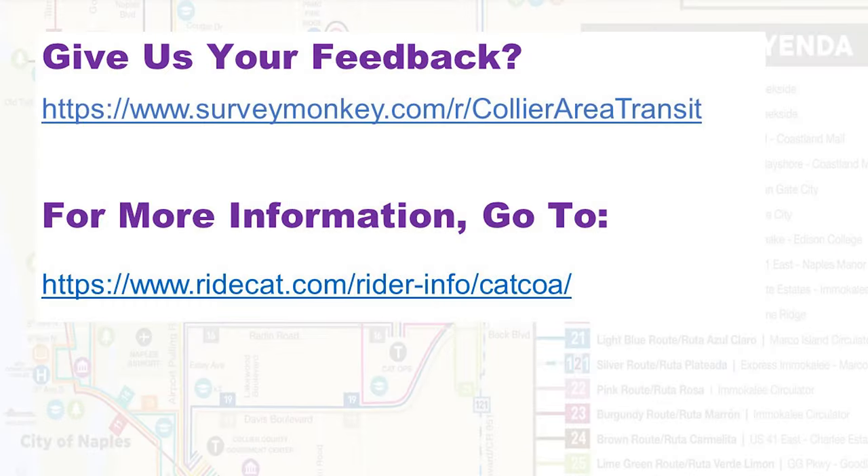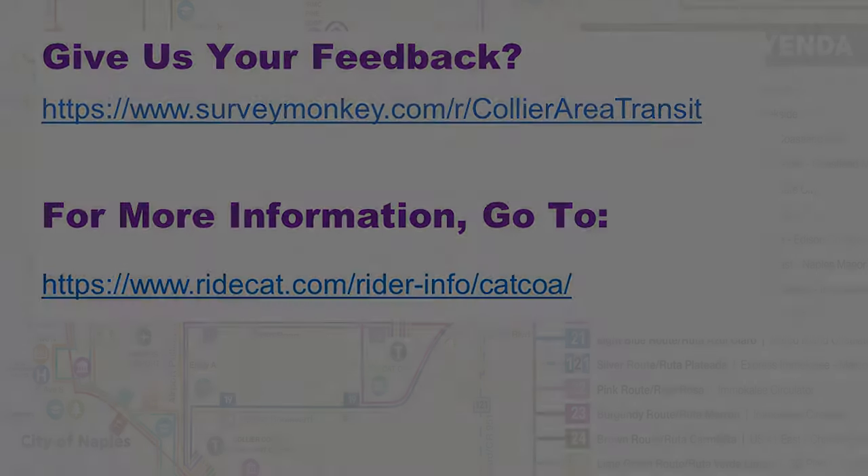We want your feedback. There is a survey where you can tell us if these changes are good or bad — the link is shown on screen. If you want more information, there's more on the CAT website. Thank you very much. If you have any comments or questions even after we close today, the links are on the website. Please fill out the survey — we'd appreciate it. Thank you very much.